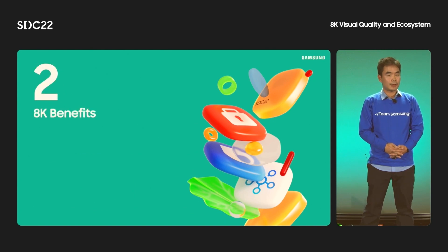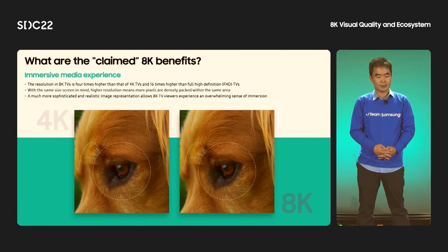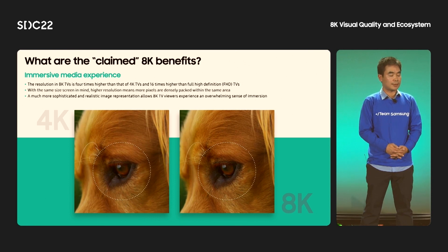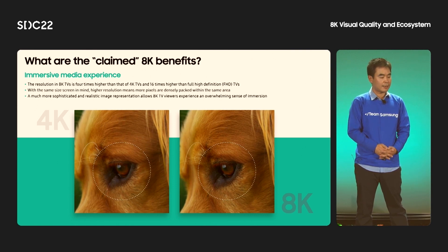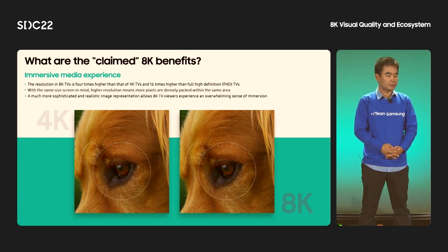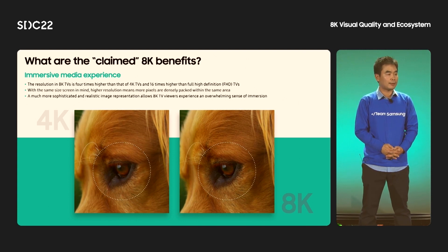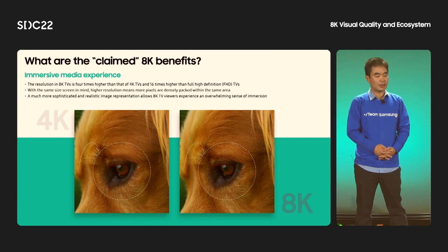Let's talk about the advantage of 8K in more detail. We claim that 8K TVs can provide users with an immersive viewing experience. The resolution in 8K TVs is 4 times higher than 4K TV and 16 times higher than full HD TVs. Assuming we compare 8K TVs with 4K and full HD TVs of the same screen size, 8K TVs have more pixels to display a specific area of the image. Please see the eye of the dog in the sample images — the left is 4K and the right is 8K — we can see more details in 8K.